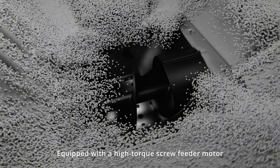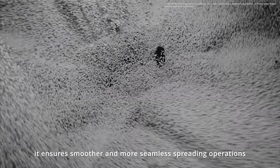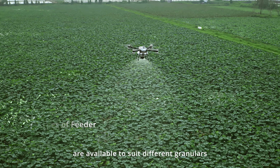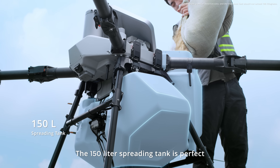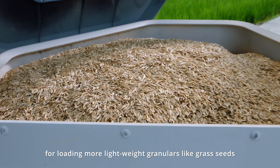Equipped with a high-torque screw feeder motor, it ensures smoother and more seamless spreading operations. Various screw feeder types are available to suit every granular type for more precise spreading. The 150-liter spreading tank is perfect for loading more lightweight granulars like grass seeds.